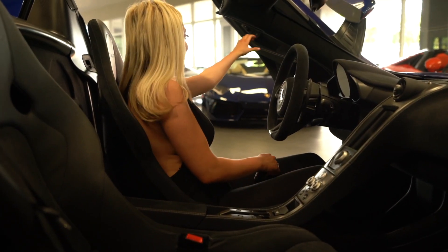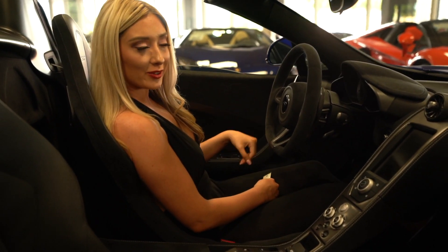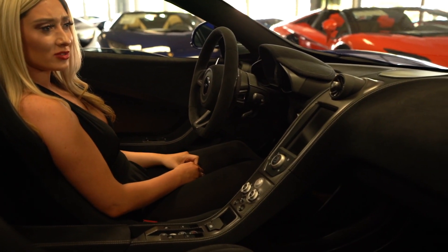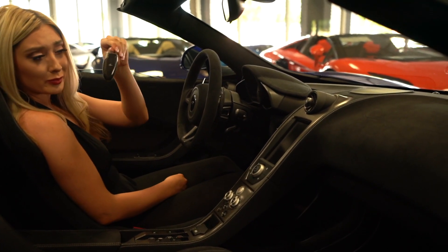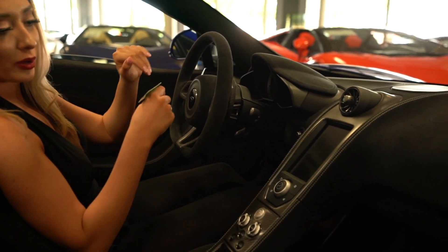And now we're inside. Get ready for that soft top situation. As I mentioned, there is carbon fiber everywhere — it's even on the key.